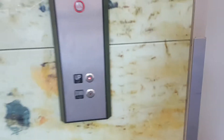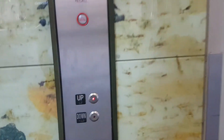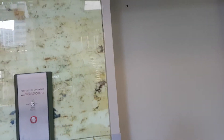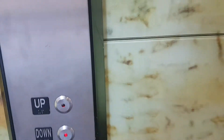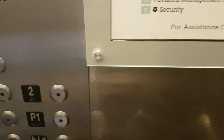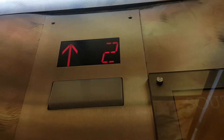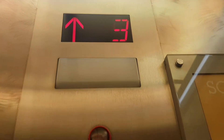This is the elevator at Denver Pavilions in Denver. Keyholes up there. We'll go up to three. Capacity 2,500 pounds. We're at third floor.